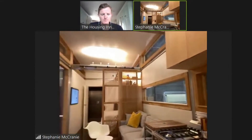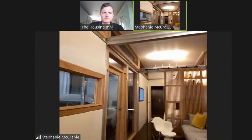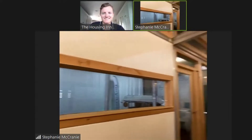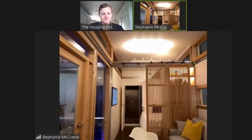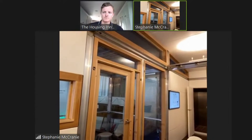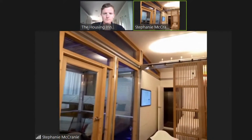Each cube is eight feet four inches — that's the dimension on the sides, so it's a cube. The length is 24 feet long, plus the front porch, and then we have a bathroom pod and mechanical bay in the back. When you add the porch and mechanical bay on, it becomes about 36 to 37 feet total. The bathroom pod is another eight feet four inches, and the mechanical bay adds another couple of feet.